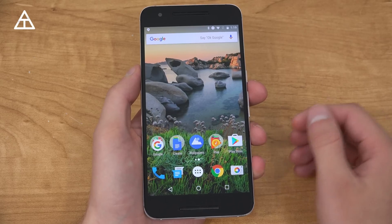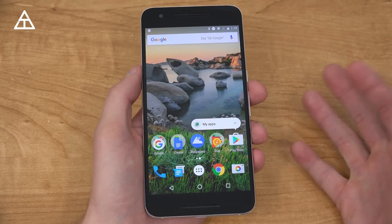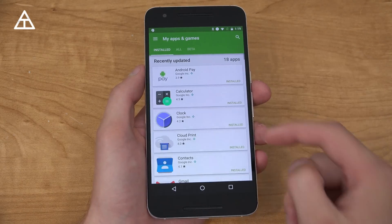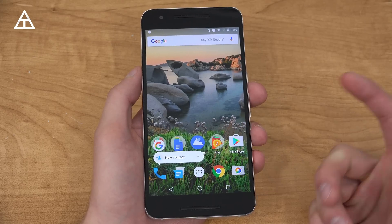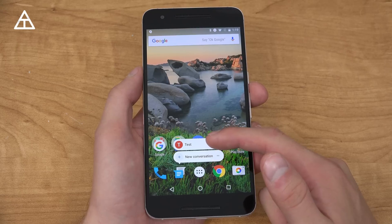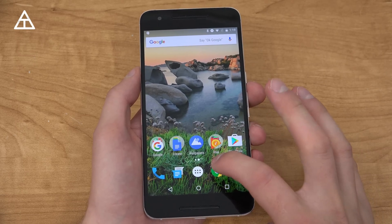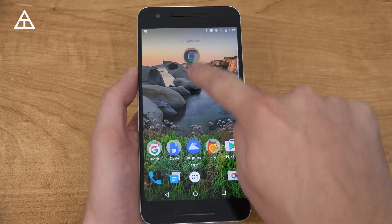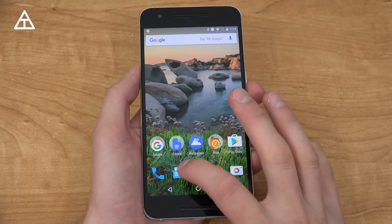Launcher shortcuts are one of the new features. Press and hold on the Play Store — it's not 3D Touch, just pressing and holding — and you'll see My Apps, so you can quickly jump into installed apps. If you press and hold on Phone, you'll see new contact. On Messaging, you can jump to a messaging thread or go to a new conversation. You can still press and hold on Chrome and get new incognito tab or new tab, and you can still remove apps from the home screen.